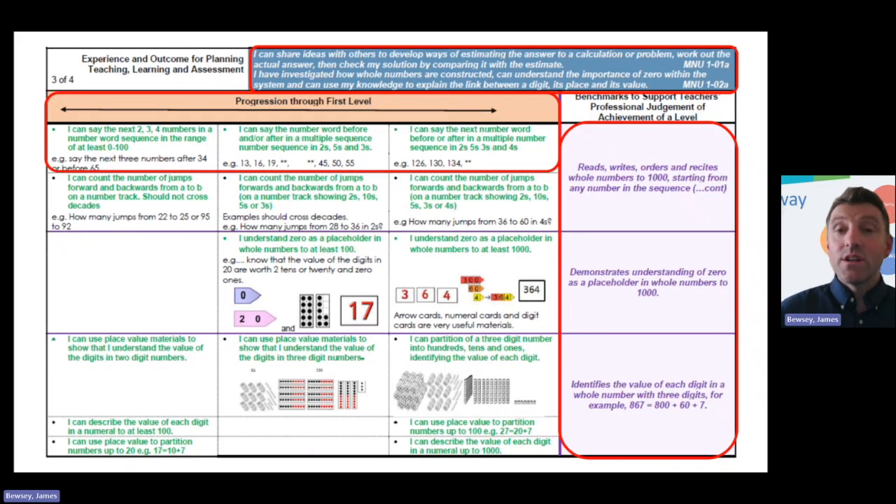When you get to see a part of the progression, each page has a very similar format. You start with the Es and Os at the top because we're linked into Curriculum for Excellence. Then benchmarks on the right, so we know what we're aiming for learners to achieve at the end of that level. Going across the middle, we've got the stages and I Can statements for the start, middle, and end of a level — with really tangible examples of what each I Can statement means, using the concrete pictorial abstract approach.